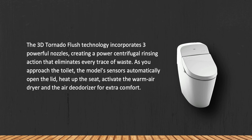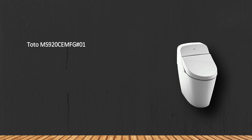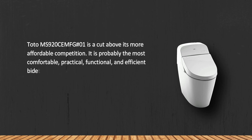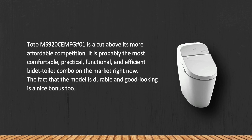The Toto MS920CEMFG#01 is a cut above its more affordable competition. It is probably the most comfortable, practical, functional, and efficient bidet toilet combo on the market right now. The fact that the model is also durable and good-looking is a nice bonus.